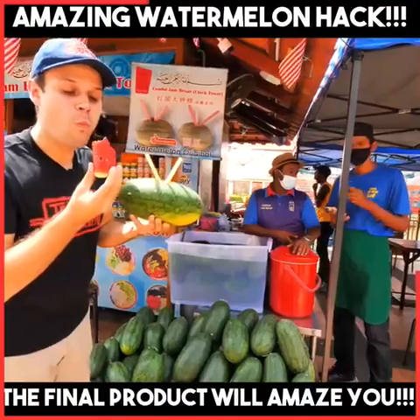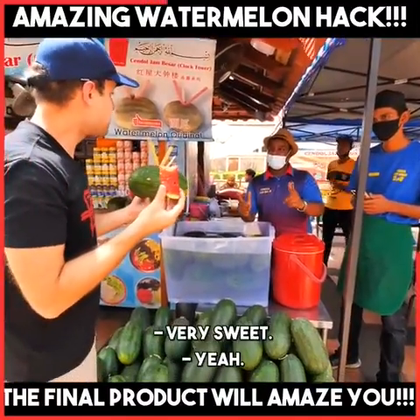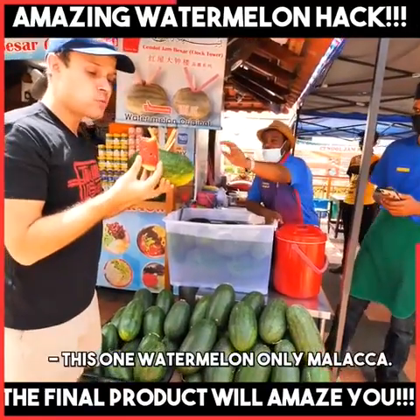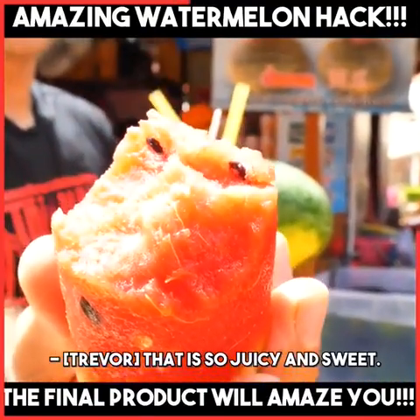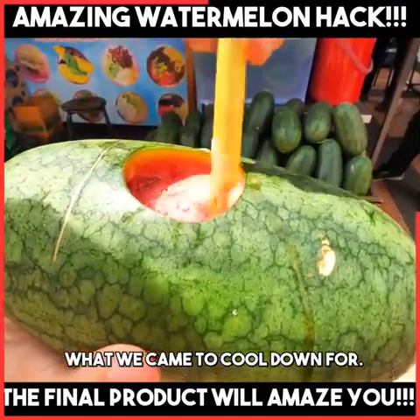Mm. Very nice. And sweet. Very sweet. Only Melaka. Only Melaka. That is so juicy and sweet. And then this is the magic — what we came to cool down for.